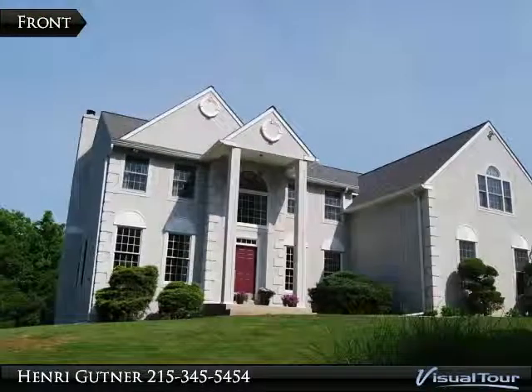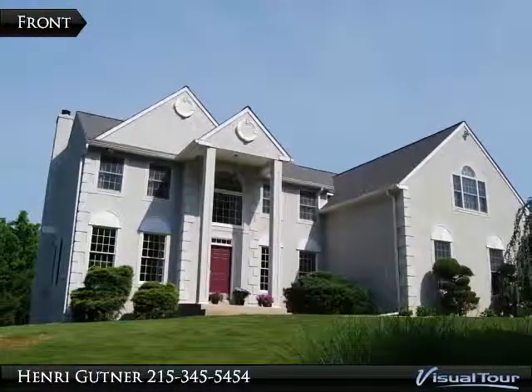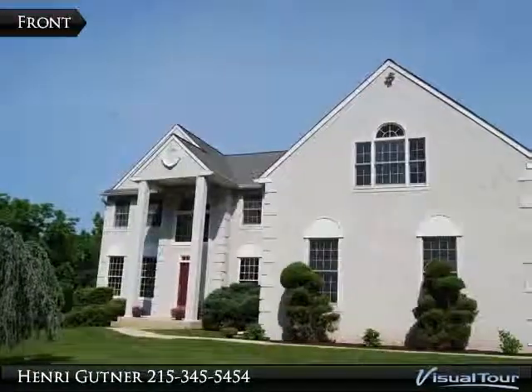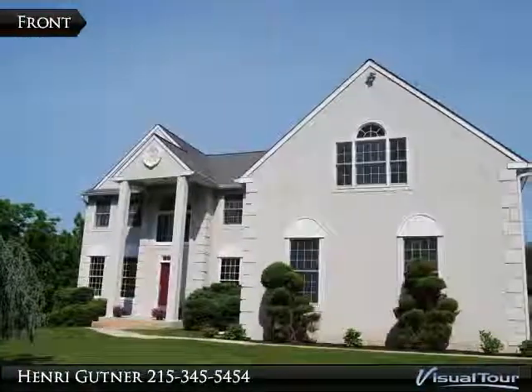Largest floor plan built in this neighborhood. Regal two-story foyer with marble tiles, and your eye goes up the open turn staircase to the bridge overlooking the family room.